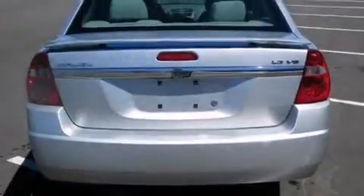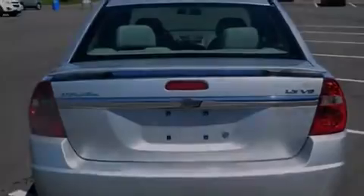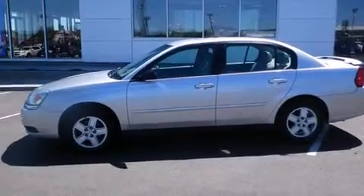Features include adjustable driver pedals, air conditioning, cruise control, a passenger side airbag, full power accessories, a rear window defroster, tinted glass, traction control, speed sensitive wipers, and this vehicle has less than 72,000 miles.